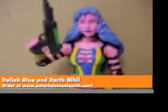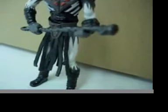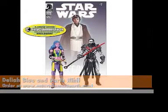From the far-flung future of Star Wars Legacy, Deliah Blue pals around with Cade Skywalker. She wears tight pants and carries a gun. She fights Darth Nihl, who has Yuuzhan Vong-esque armor and a lightsaber cane — look at the size of it. The blade comes off and you can use it as a cane. It comes with a full-size comic book too.